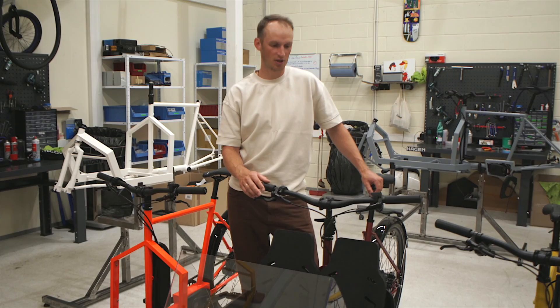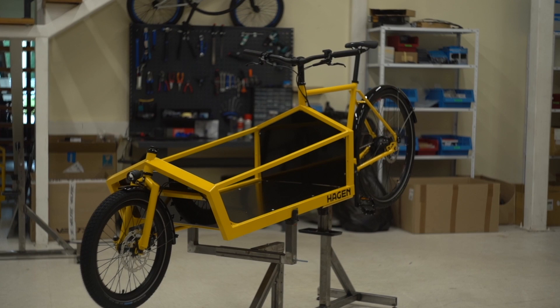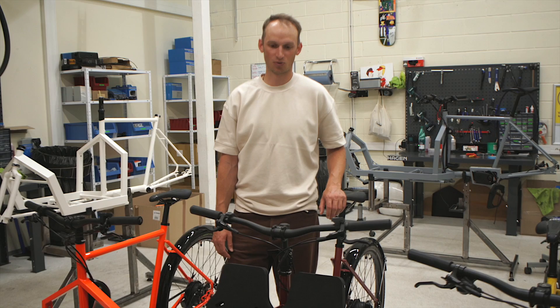We also have an XL version which has a one meter by 55 centimeter cargo bed, so you can easily fit one adult and one child, or if you have anything bulkier, this really holds a lot.